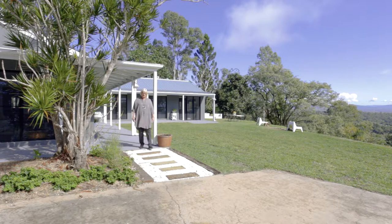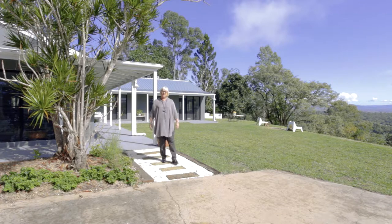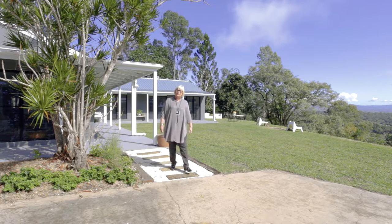Hi, I'm Robyn Kildee from Countryside Realty and I'm here at 56 Donnellys Road in Ridgewood, where we have a beautiful four bedroom, two bathroom, fully renovated home sitting high on the hill and offering magnificent views. Let me show you through the property.